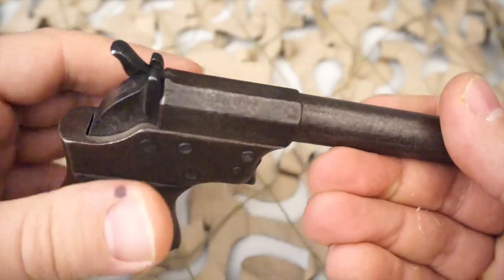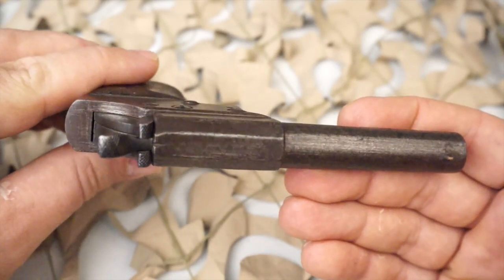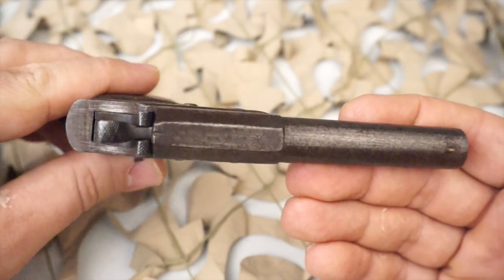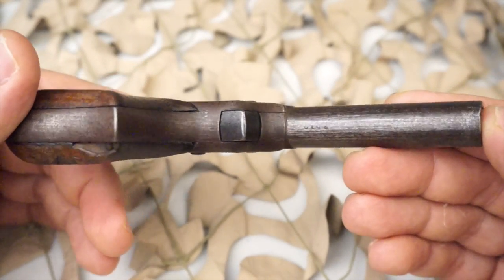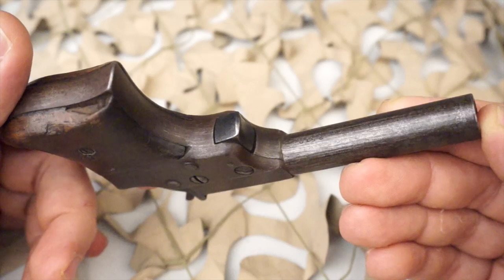These small derringer pistols were also produced in a double barrel over-under type design. Both the single barrel and the double barrel are highly sought after by collectors.